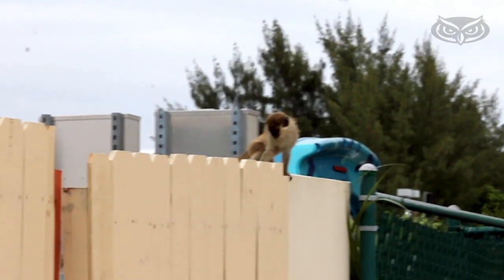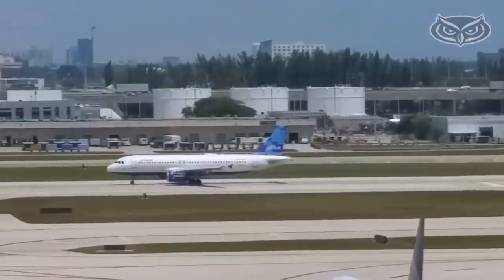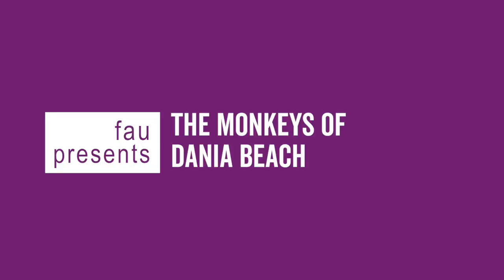Monkeys living in a concrete jungle? They're from Africa, but they found a home in between the Fort Lauderdale Airport and Port Everglades. FAU's anthropology lab is studying the monkeys of Dania Beach.